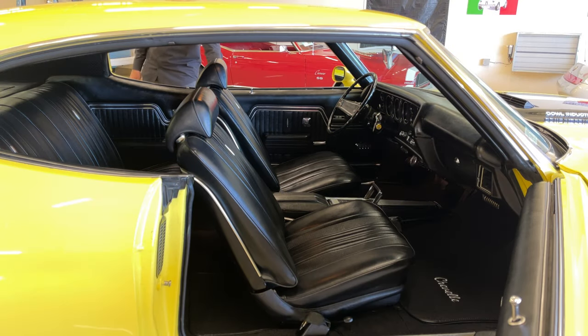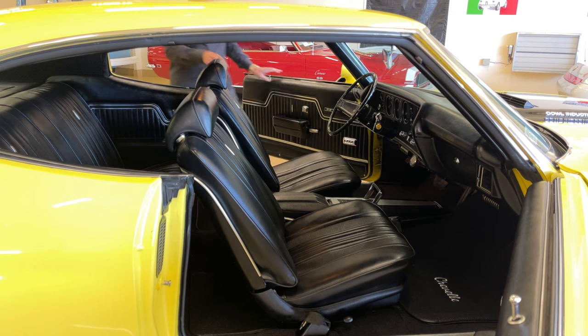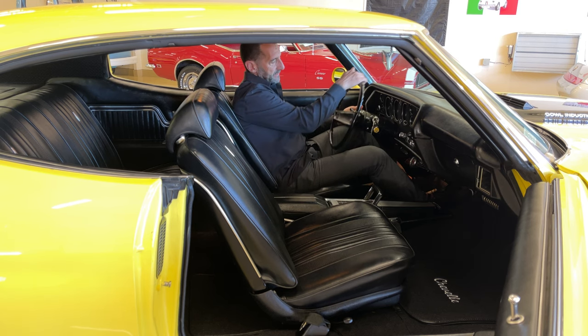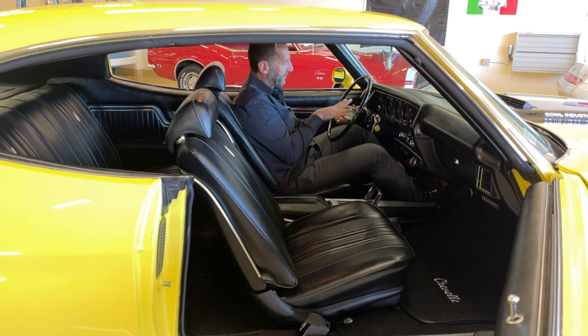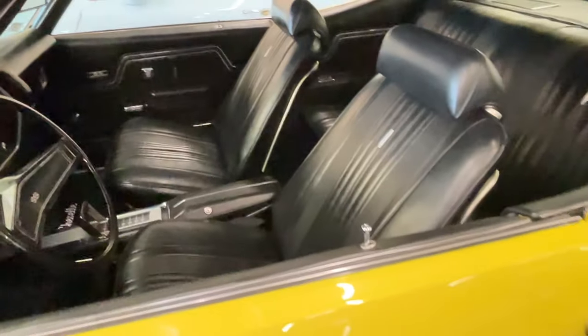Come join me inside. Somebody spent a long time lining that door up perfectly. Back to options — tilt wheel, for instance. This is kind of funny: the SS emblem has been installed upside down on the steering wheel. So beautifully restored was this car, unless a mechanic took it apart and didn't do it properly — that could have happened — but that's an easy fix.